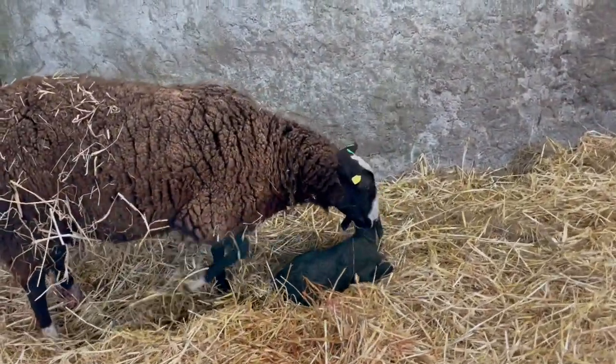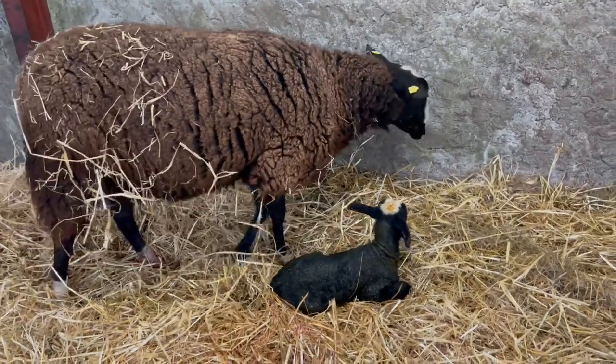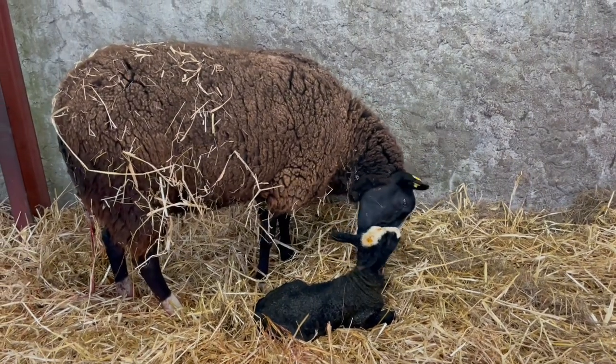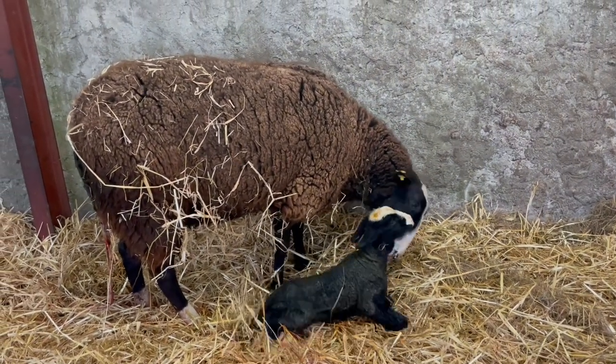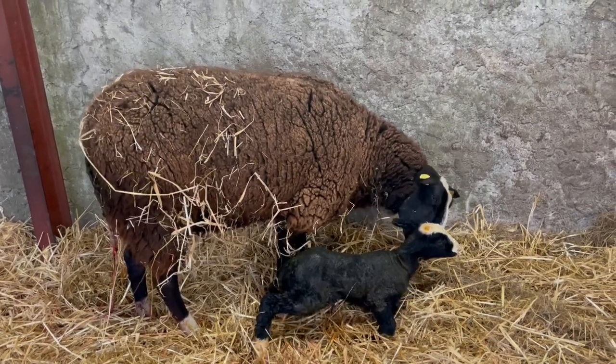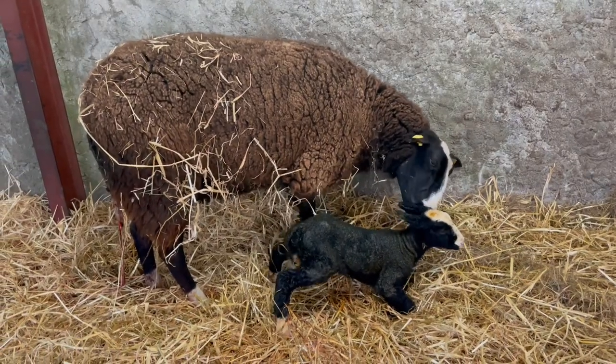I've iodined her, so her umbilical cord will close over really quickly, which is good. Huge lamb — whoop, there we go, up on our hind legs, tail wiggle!